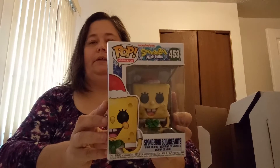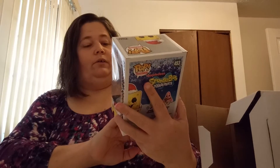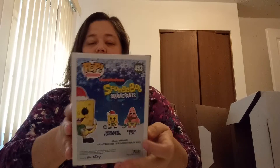It is SpongeBob SquarePants. It's very, very cool. It's a Christmas one. Looks like there's only two in the series - him and Patrick.